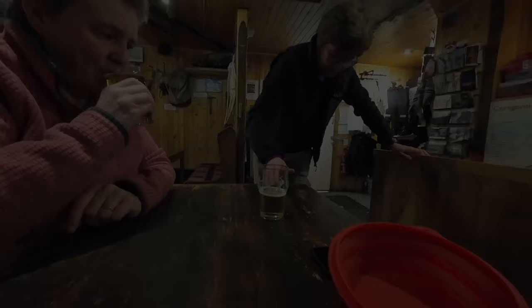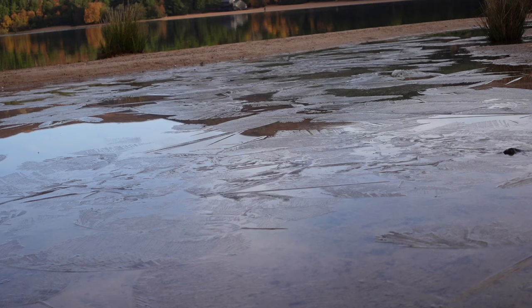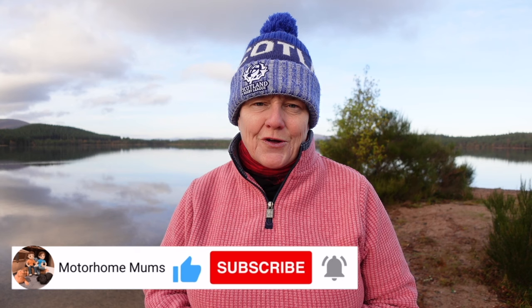Good morning — we've woken up to a most glorious November morning. No wind, not raining, not snowing, even a little bit of blue sky. It's cold and there's some ice forming on the shallower bits of water. This is our last full day at the campsite — tomorrow we move on, so we're going to leave it here. Like, subscribe, and all that stuff. Thank you so much for watching — see you next time!